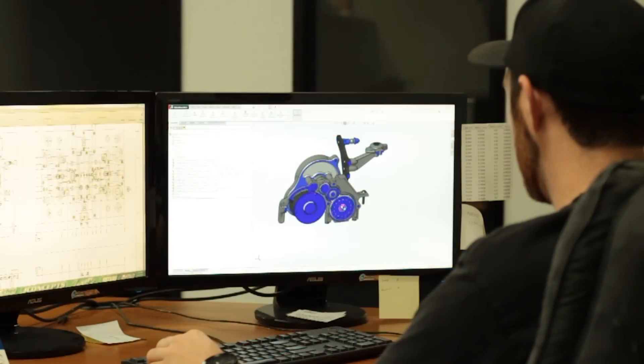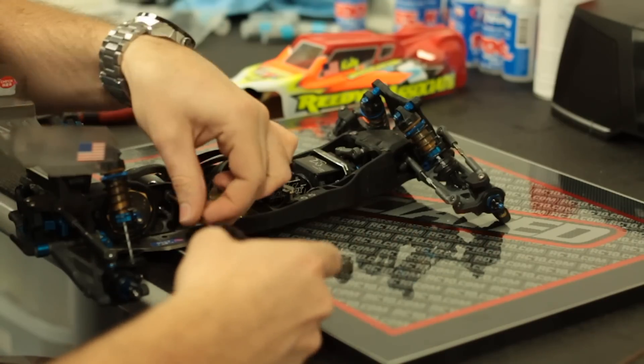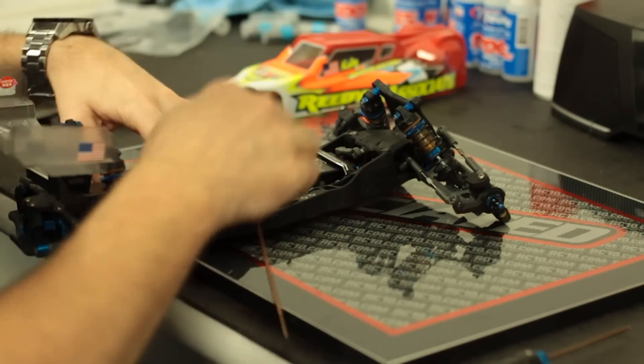The B6 platform has been great for the last five or six years. But we feel like we've kind of run our course with that. We've optimized it so much over the years — between materials, updated geometries, and weight bias — we've gone pretty far with that. And we felt like we were at a bit of a limit of what can be done with the current platform without a drastic design change.